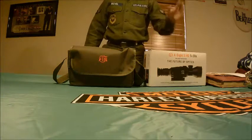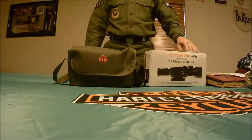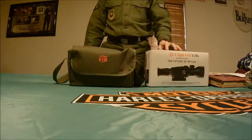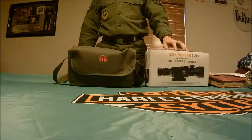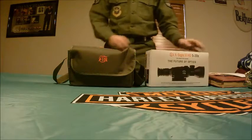What's going on guys, so right now we're doing a review for the ATN X-Sight 2. It has the power of 5 to 20 magnification. This is basically a smart scope.